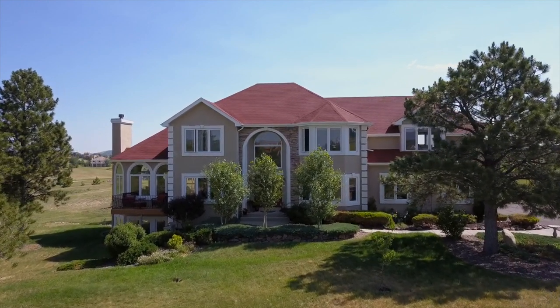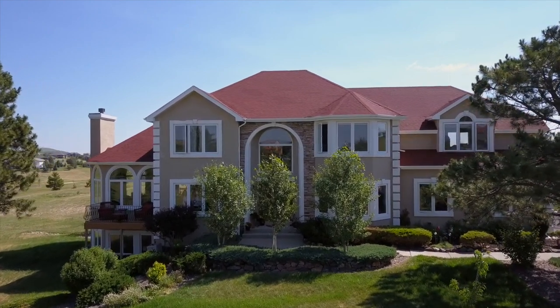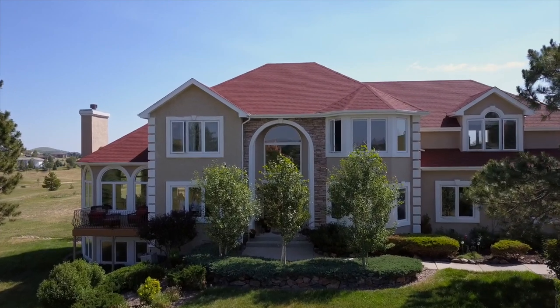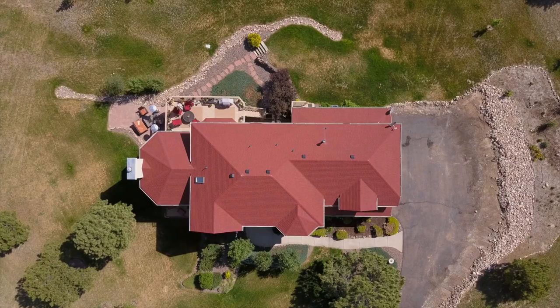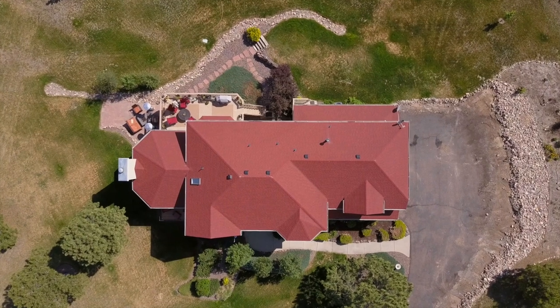This beautiful red roof is a Certainty Landmark Cottage Red shingle. This came from the Shakopee plant out of Minnesota — specific products made for our region so that the sealant works better in this area.